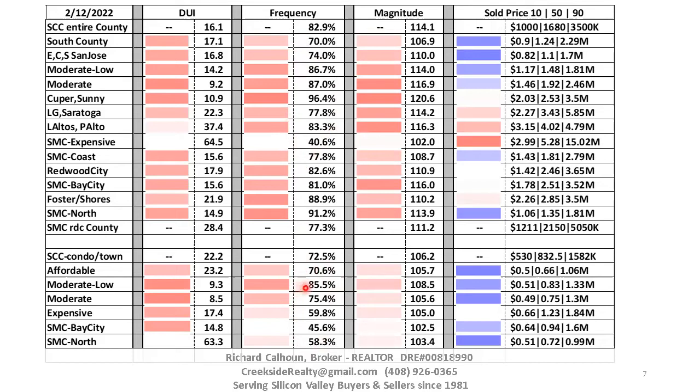Condos are a little bit less, but the moderate-low priced segment is very respectable at 86% of sellers getting more than their asking price, so we really can't say the condo market is cool. The biggest percentage of overbidding in magnitude is Cupertino and Sunnyvale at 21% over asking price. The lowest is the expensive areas in San Mateo County at 2%. The bulk of prices are from 10% to about 15% over asking for single-family homes, while condos are around 5% — so overbidding in single-family homes is quite a bit higher.